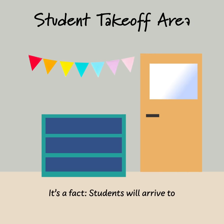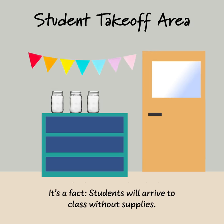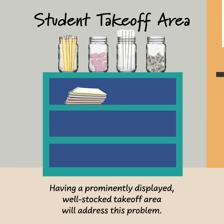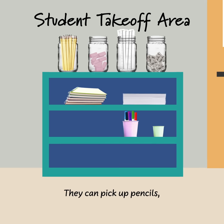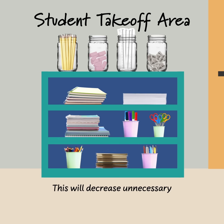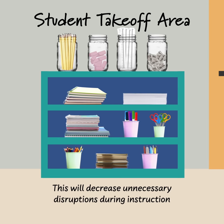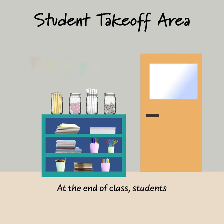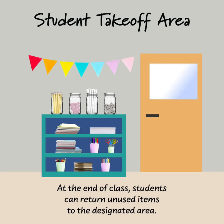It's a fact: students will arrive to class without supplies. Having a prominently displayed, well-stocked takeoff area will address this problem. They can pick up pencils, paper, or anything else they need. This will decrease unnecessary disruptions during instruction and lead to more time on task. At the end of class, students can return unused items to the designated area.